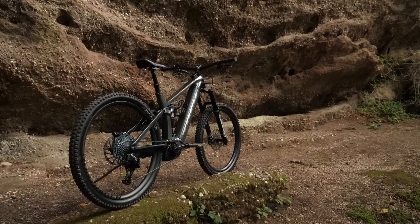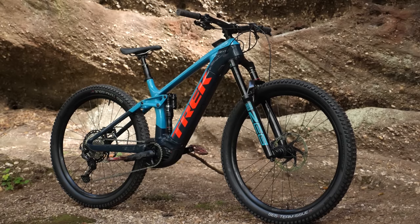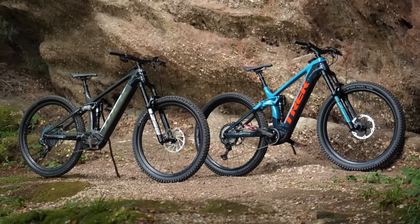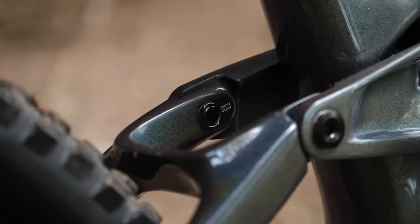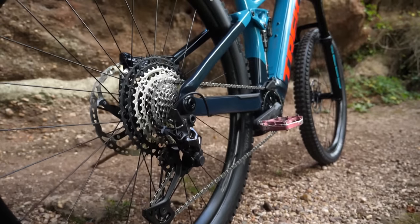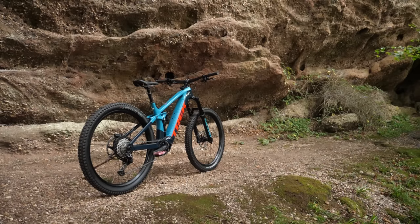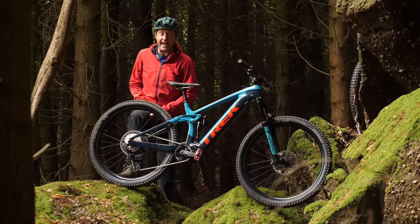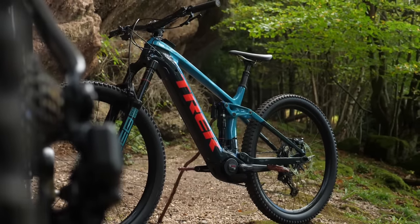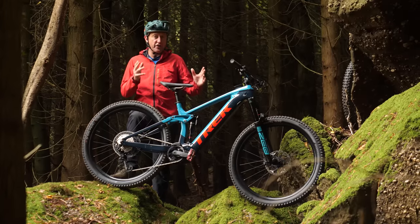Trek have sent us not only the 2022 bike but the 2021 bike to act as a comparison. The 2021 Trek Rail is a great bike and has won many accolades based on its performance — great geometry, pokey motor, 625-watt-hour battery, a great range, and a great range of sizing.